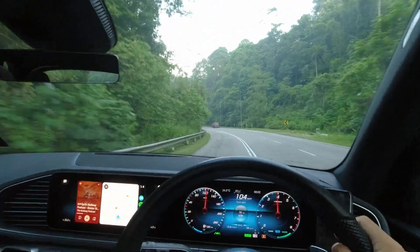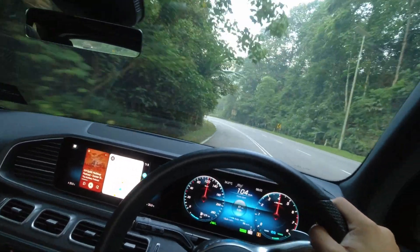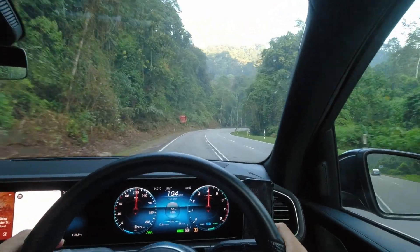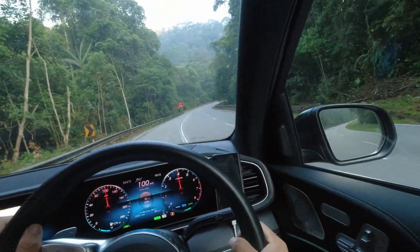Speaking of confidence, the GLE is not just about power — it's also about safety. It's loaded with a suite of advanced driver assistance systems that keep this SUV incredibly safe in modern traffic conditions. Let's take a closer look at the safety and driver assistance systems available on the GLE.